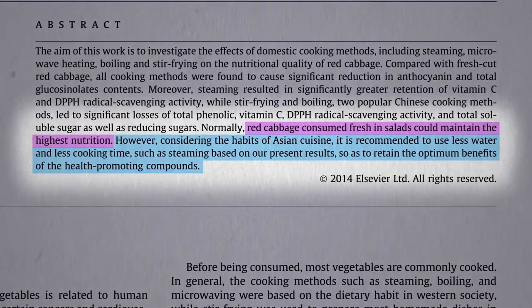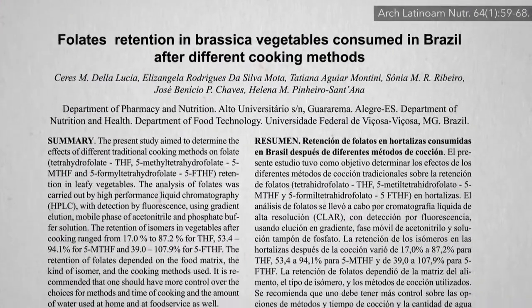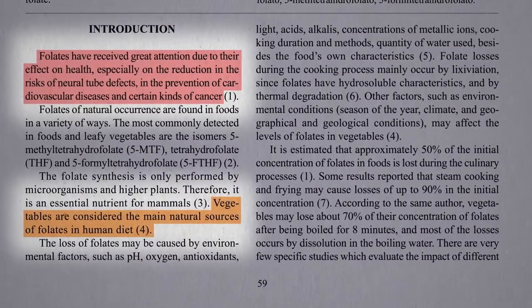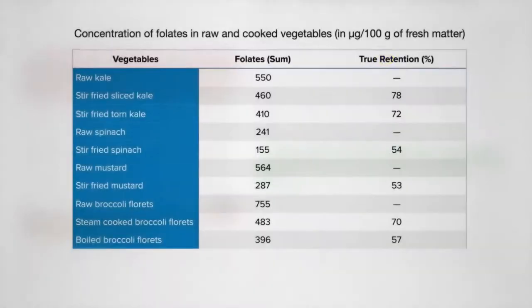Other nutrients we look to greens for are the eyesight-preserving nutrients like lutein, and folate — particularly important for women of childbearing age — and vegetables are the main natural source. It's been estimated that approximately half the folate is lost during cooking, which may be true for boiling broccoli, or stir-frying spinach or mustard greens. But the folate in stir-fried kale holds up better, only losing about a quarter, similar to steamed broccoli florets.